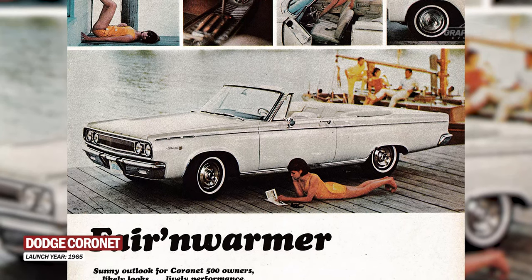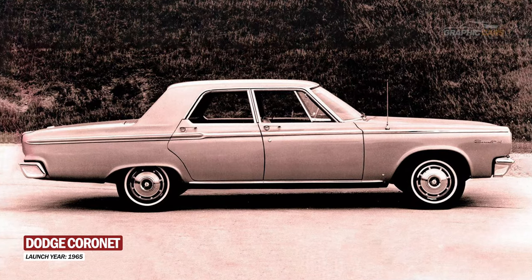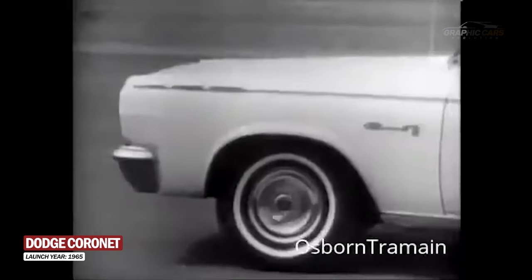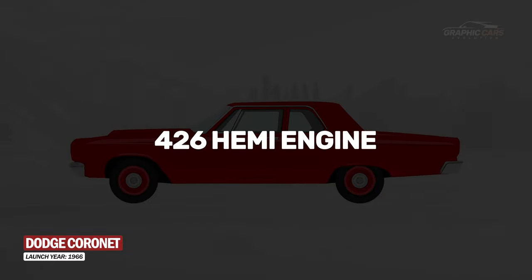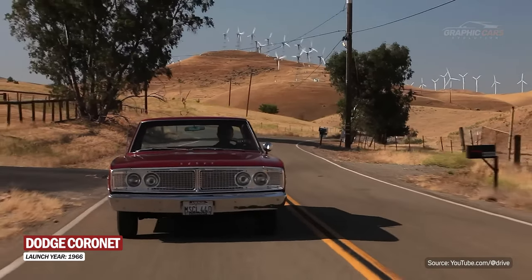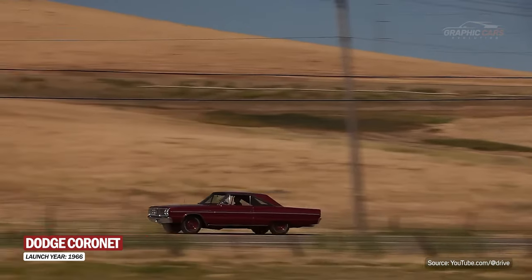After a five-year hiatus, the Dodge Cornet reappeared in 1965 with a more modern and sporty design. It was the year the muscle car era began, and the Dodge Cornet wasn't far behind. In 1965 it was available with a 383 cubic inch V8 engine, and in 1966 with the legendary 426 Hemi, which produced 425 horsepower. It was one of the fastest and most powerful cars of the time, capable of reaching speeds of over 200 kilometers per hour.